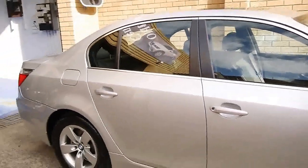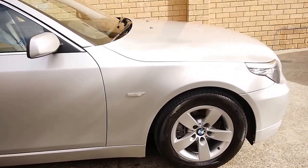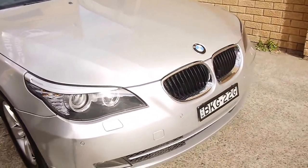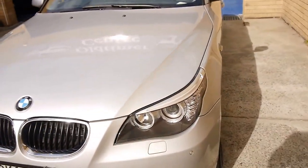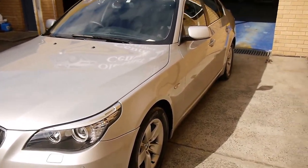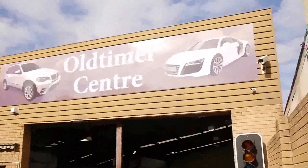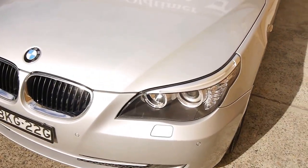This car really looks as close to new as you're going to find a 2009 vehicle. We specialise in Mercedes, BMW, Jaguar, and Audi. As you can hear, we are very close to Sydney Airport — about 7 minutes away. We're located in Marrickville; we're the Old Timer Centre, at 101 to 103 Illawarra Road, Marrickville.